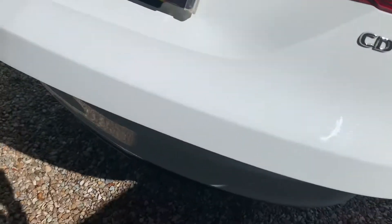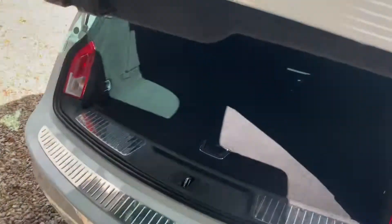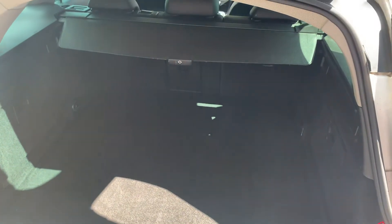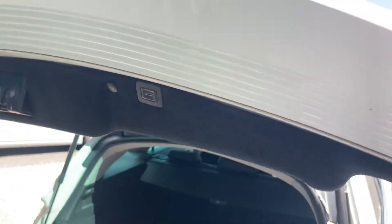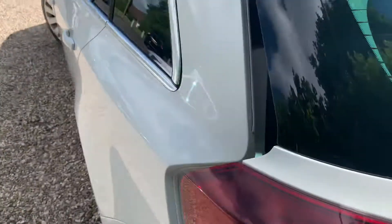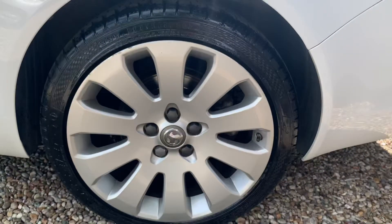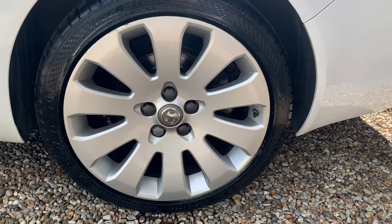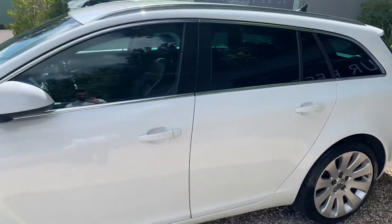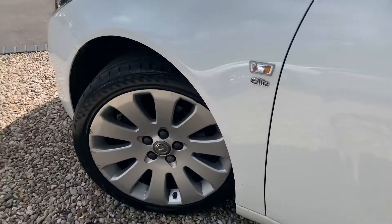It's also got a power tailgate, leaving an absolutely cavernous boot — plenty of room for anything you may need in there — and a button to close it once you are done. You've got front and rear parking sensors as well; they're very easy to park despite the length. 19-inch alloy wheels — a very good looking car all the way around.